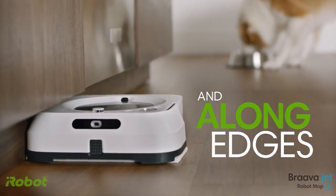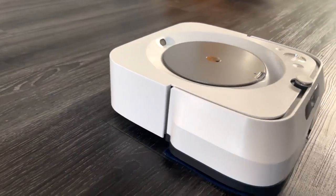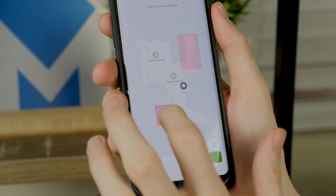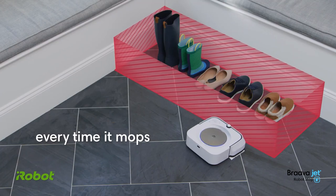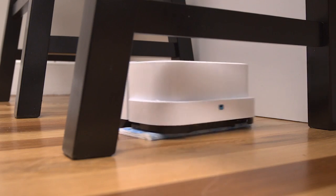Its maximized-edge design gets into corners and along edges while also cleaning under furniture and in other hard-to-reach places. Additionally, the built-in virtual wall mode allows you to create an invisible boundary to keep the Brava Jet in rooms without a door, such as kitchens and entryways.